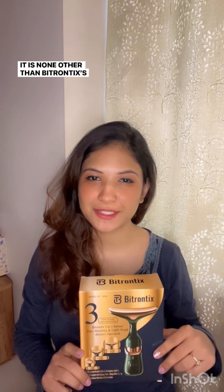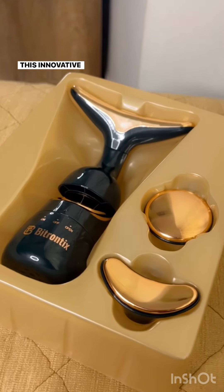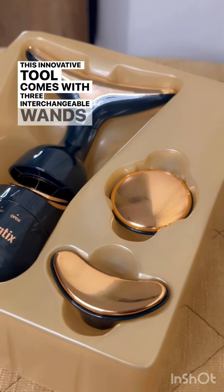Discover the secret to my sculpted face — it is none other than Bitondix's new 3-in-1 face slimming and uplifting wand. This innovative tool comes with 3 interchangeable wands to elevate your skincare routine. Start with the neck massager to relieve tension and improve blood circulation.